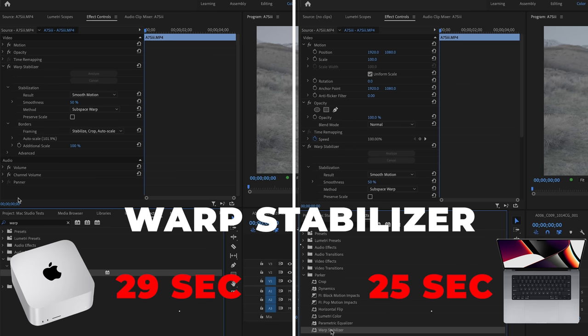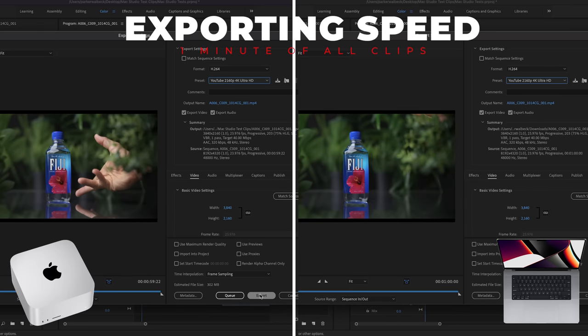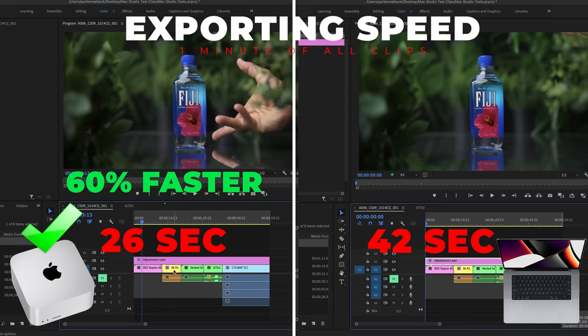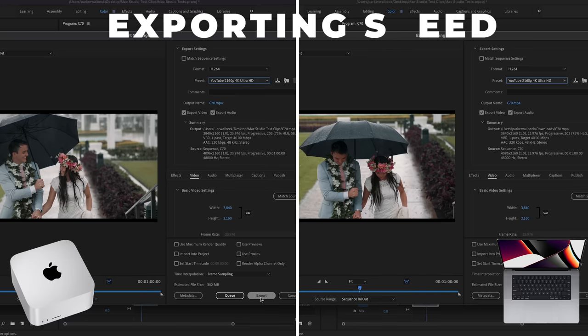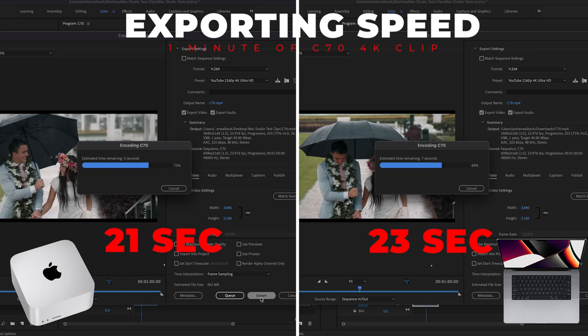For warp stabilizer, the MacBook Pro stabilized a 10-second 4K Sony A7S3 clip in 25 seconds, and the Mac Studio did it in 29 seconds — a slight edge for the MacBook Pro. For export speeds I found some interesting results. Exporting one minute of all clips combined, the MacBook Pro did it in 42 seconds versus the Mac Studio in just 26 seconds — about 60% faster for the Studio. That's where you really see the advantage of 20 cores versus 10. Exporting one minute of 8K RED, the MacBook took 44 seconds and the Mac Studio 21 seconds — over two times faster.